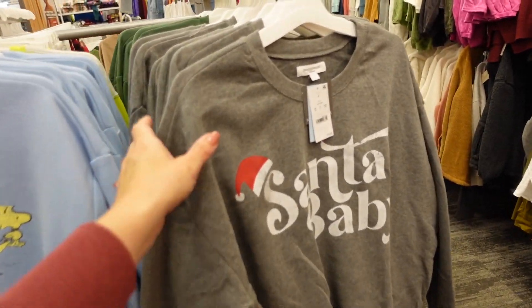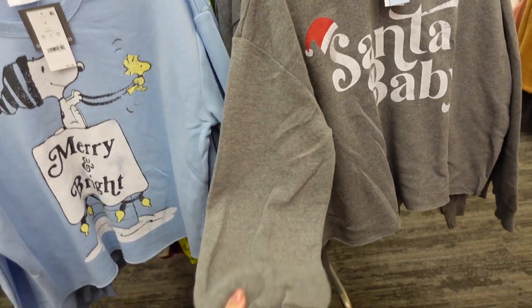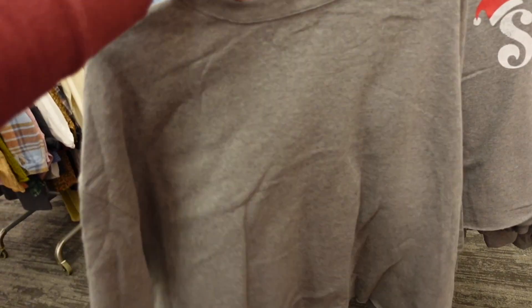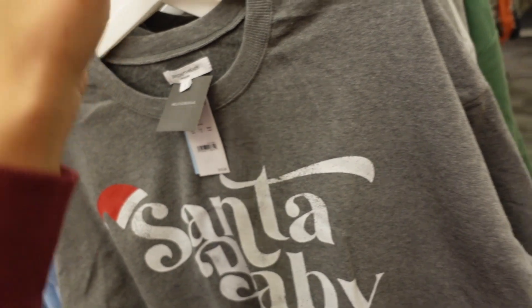More holiday graphics — how cute is this one? It's from Grace and Thread, has that crew neckline, soft fleece, drop sleeve with ribbing on the wrist, and a shorter boxy fit with a raw hem in the back. It says 'Santa Baby' and is $19.99.